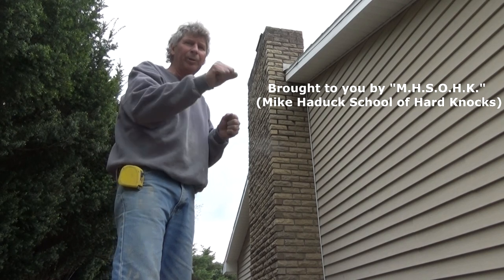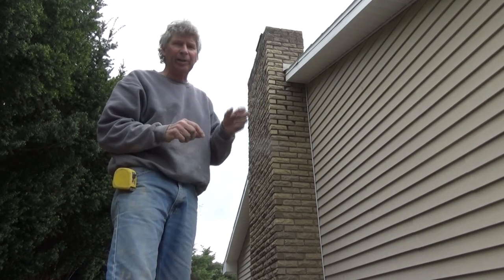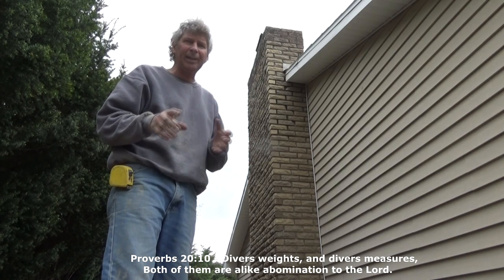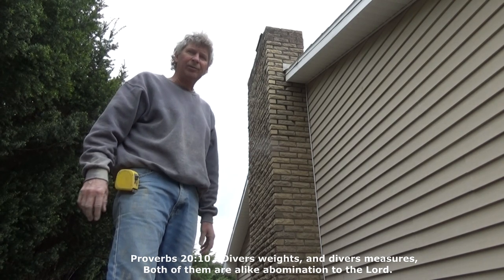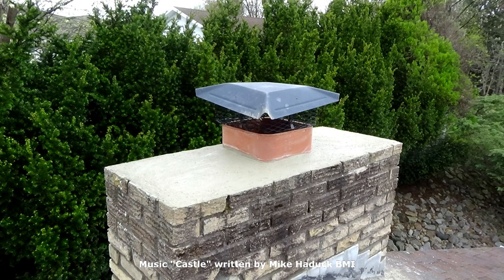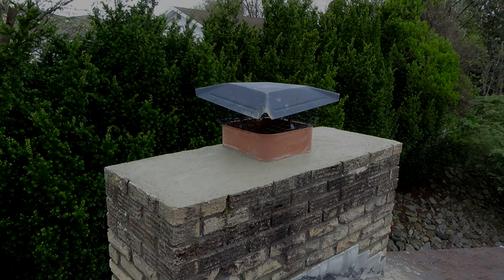The harder you make the mud when you're pointing up — like when you got deep joints — the less you mess it up. So before you do something like that, just practice. Thanks for watching, I'm Mike Haddock, until next video. We'll see you next time.